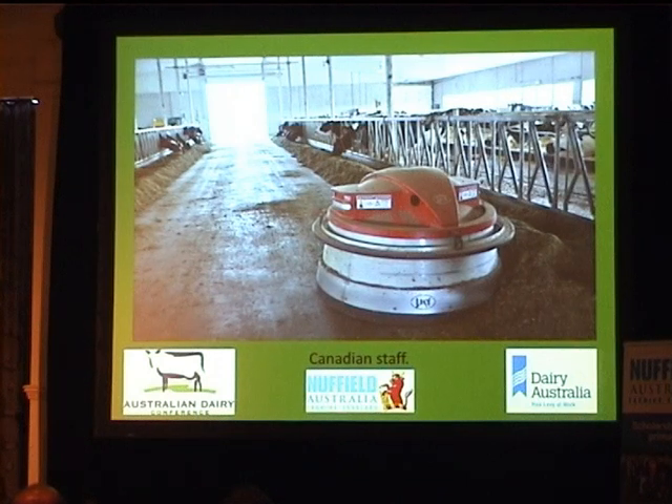In Canada they get paid nearly a dollar a litre and still have a quota system, which is fantastic to see. Their dairy farmers look after their cows really well. This is a young couple milking about 180 cows with one of their staff — I thought we could probably take them home; it'd be fantastic to keep the kids' toys off the veranda.